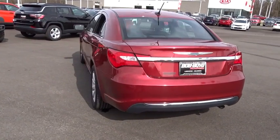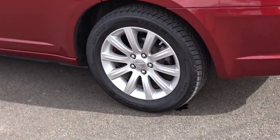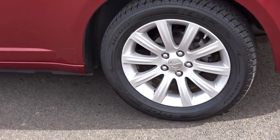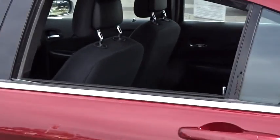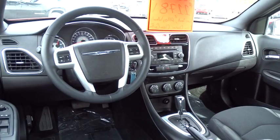This vehicle has less than 40,000 miles. Here are some of this vehicle's great options: traction control, dual airbags, power steering, four-wheel disc brakes, universal garage door opener, center armrest, compass, security system.